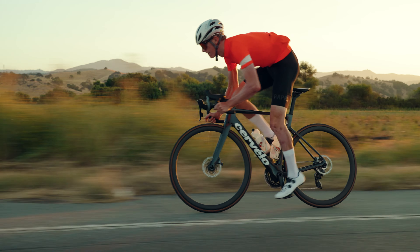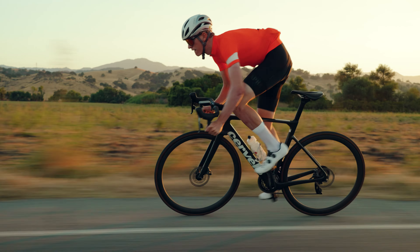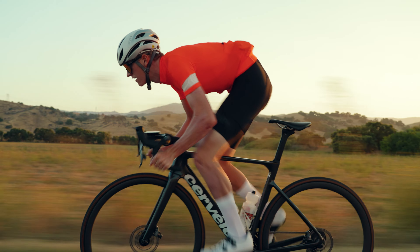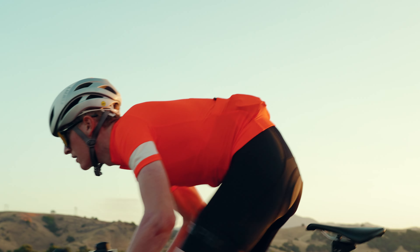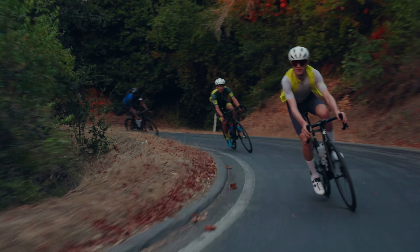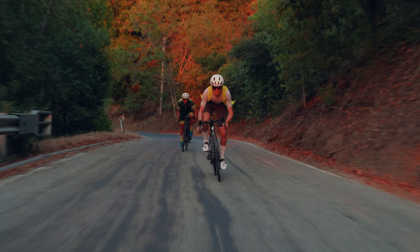For this review we've got 100 points and Gavin is going to distribute those points across five specific areas: first being acceleration, climbing, flatland speed, handling, and comfort.